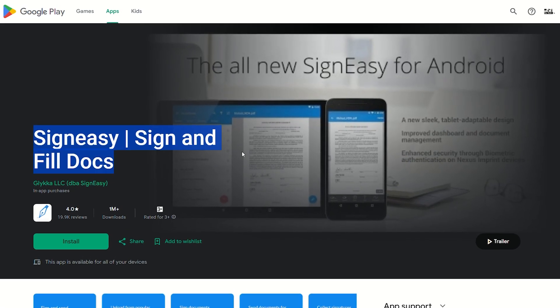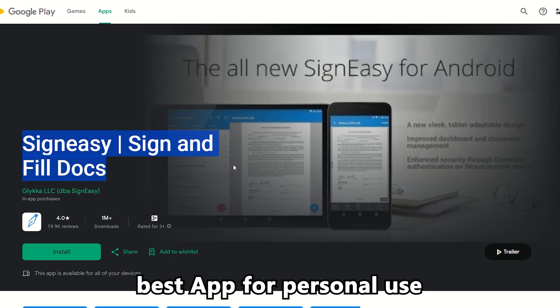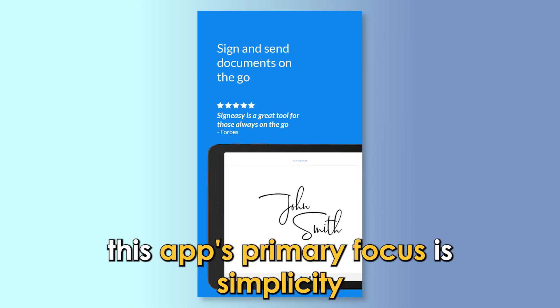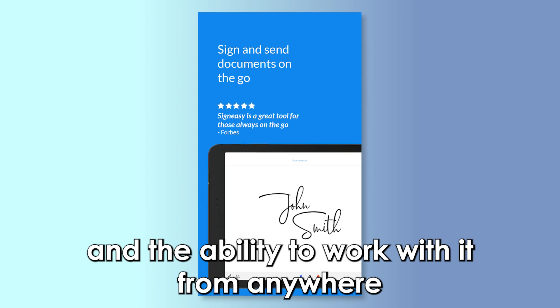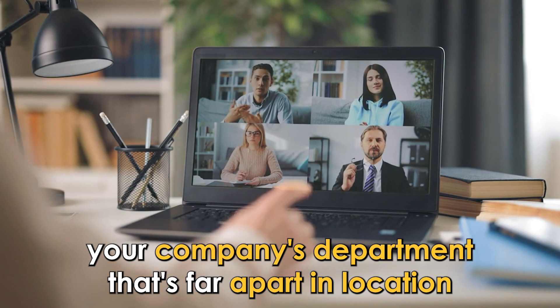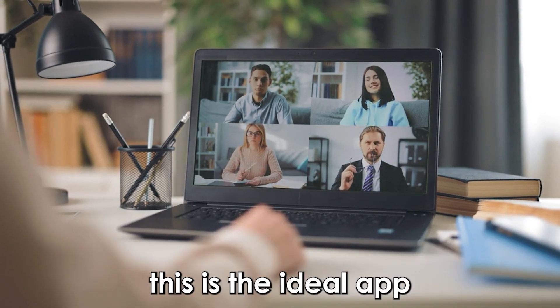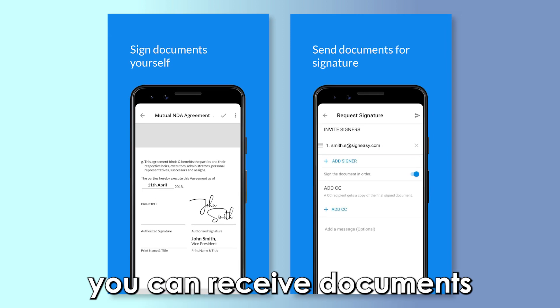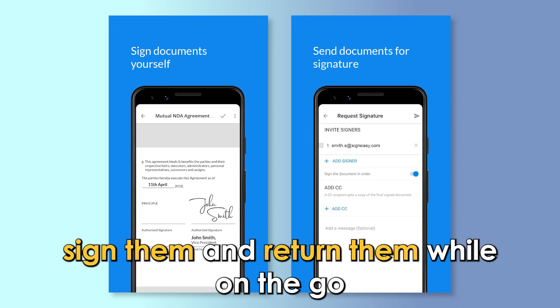Sign Easy — best app for personal use. This app's primary focus is simplicity and the ability to work with it from anywhere. If you have a team within your company's department that's far apart in location, this is the ideal app. You can receive documents, sign them, and return them while on the go.